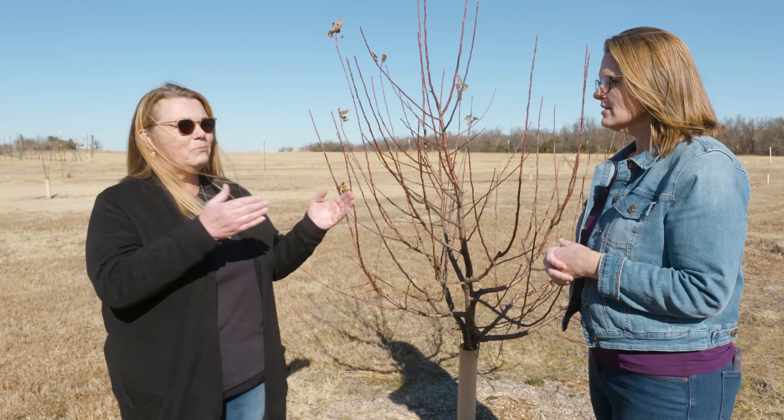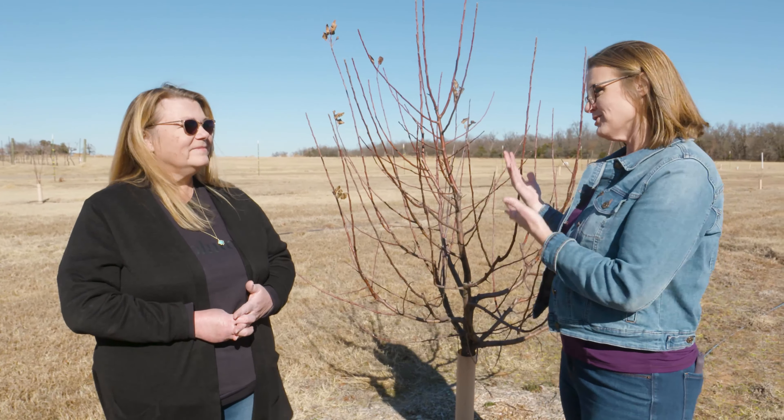You should probably avoid varieties bred for southern states like Texas or Florida, as those have been developed to do well without a lot of chilling. If you see something named Texas Star, Gulf something, or Florida Sweet, those are likely low-chill varieties. Planted here in central Oklahoma they may meet all their chilling requirements before February, get a couple of warm days, and start to bloom — then if another freeze comes through, you've lost your crop and can even have wood damage to the trees.